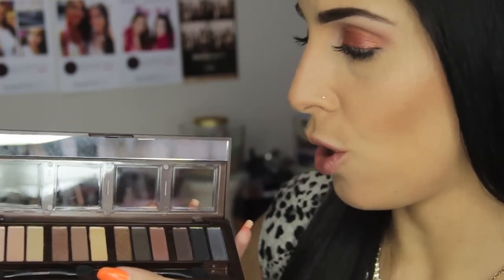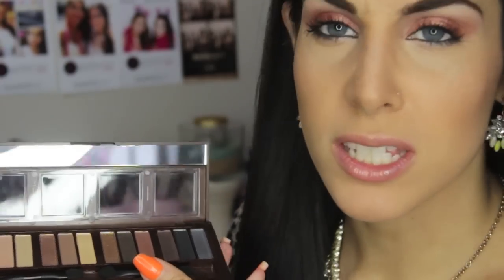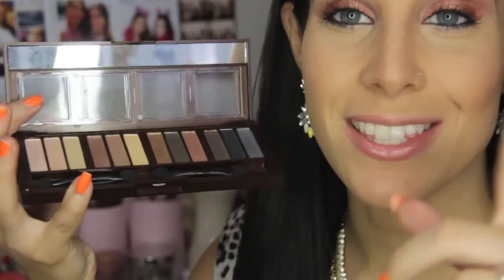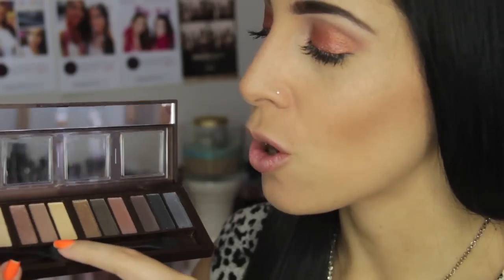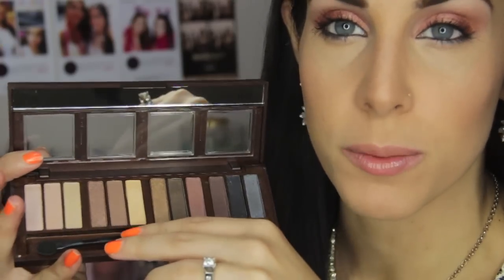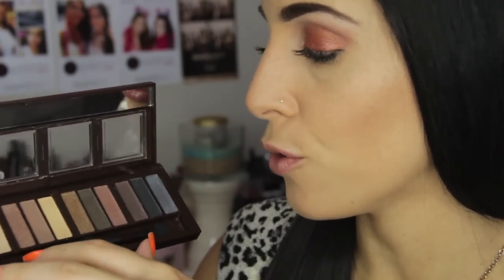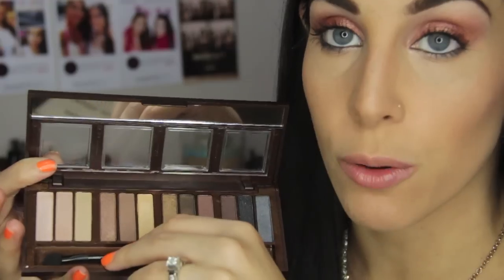Equal quality — so if you guys would like to see a blog post or something comparing this to the Naked palettes, let me know because I think that would be something really interesting. I'm interested in doing it, so if you guys want me to go ahead and do that and share it with you, I would love to — let me know in the comments below.